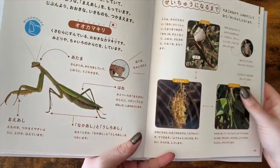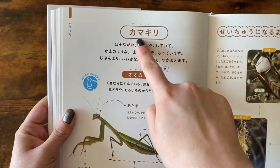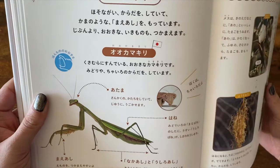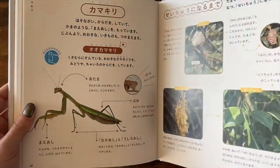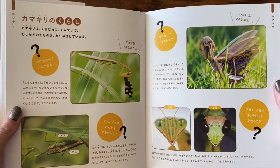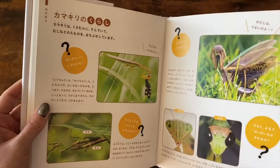Here we have the word for mantis, which is kamakiri. There were about three or four pages in this book about mantids, so I suppose they are popular pets over there, which I wasn't aware of. I think that's really cool because mantids are very very interesting and beautiful little creatures — they're kind of like fairies or nymphs or something.